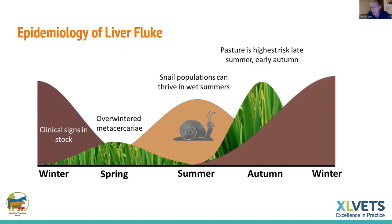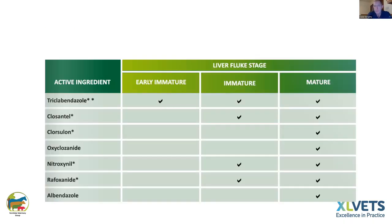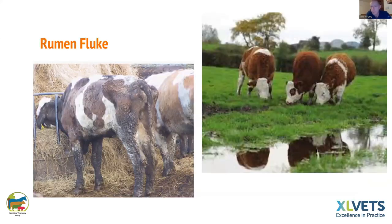Fluke eggs hatch in spring and spend most of the summer maturing in snails, hatching back out in August/September. The pickup is in autumn — typically September/October — and if cattle are housed in November, treatment is typically at Christmas. Once in the animal: early immature flukes at entry, immature flukes at six weeks, and adult flukes at 12 to 13 weeks. If dosing six weeks after housing, use a product that hits immature fluke — a product targeting only adult fluke will miss all the fluke.